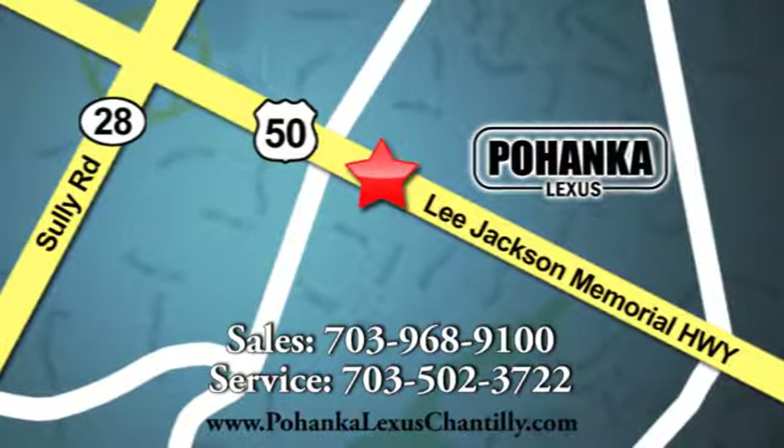Make a statement. Drive this NX home today. Call us now for more information on this vehicle or visit today. We're conveniently located at 13909 Lee Jackson Memorial Highway in Chantilly.